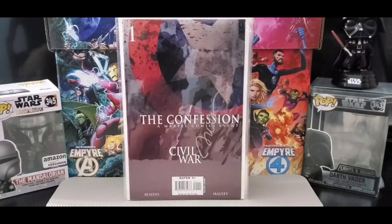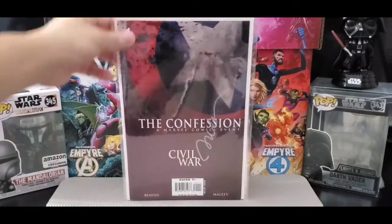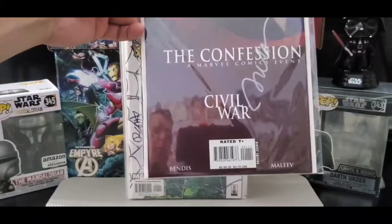This is The Confession, a Marvel Comics Civil War event, issue number one. Got Alex Maleev to sign this one.